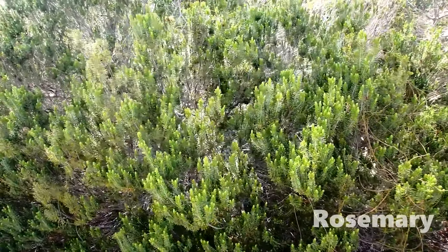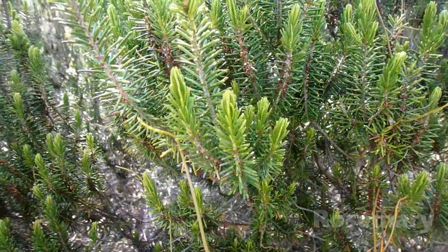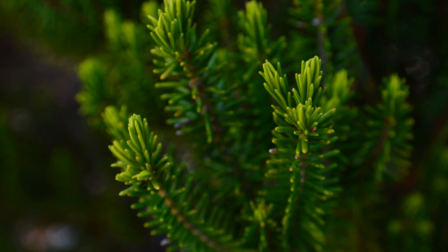One of my favorite plants in the scrub is rosemary. It isn't related to the culinary rosemary from the Mediterranean, but it is a very characteristic scrub plant. The needle-like leaves are adapted to conserve water.